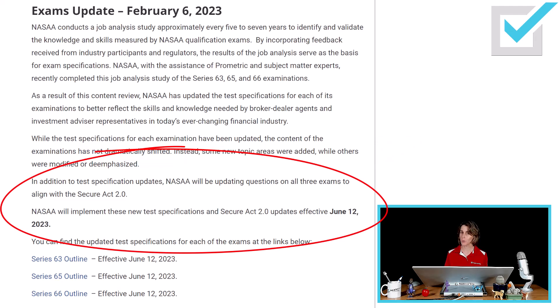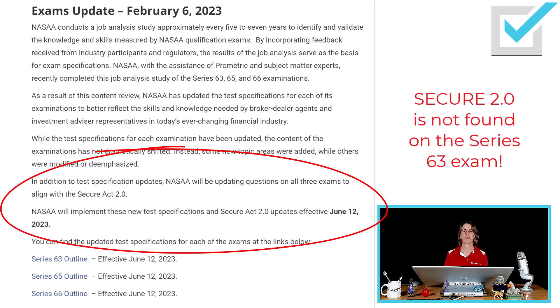Starting June 12th, NASAA will update questions on all three exams — 63, 65, and 66 — although really not on 63, to reflect information from the SECURE Act 2.0. That will, of course, be covered in all of Past Masters' courses.